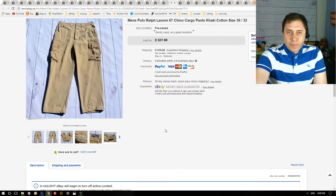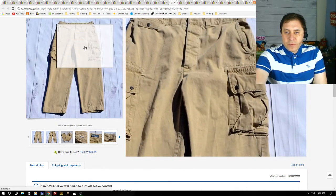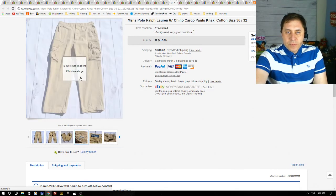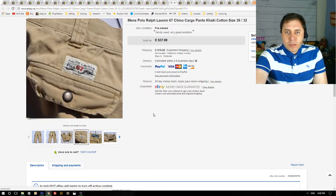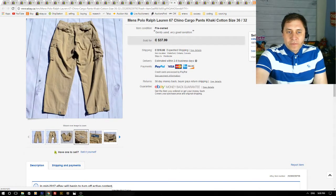Next up we have men's Polo Ralph Lauren cargo chino pants. I got these at a thrift store for about $9. I got a best offer of $30 plus shipping and accepted. It was a nice quick flip — I had them listed for maybe two weeks.